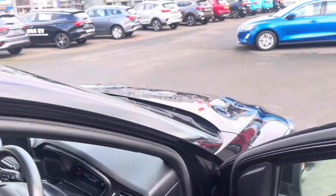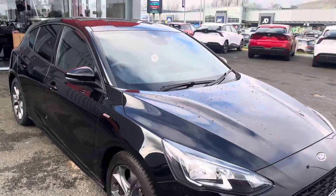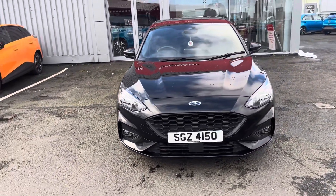If you'd like to have a look around this car or take it for a test drive, please give us a call on 07906 843000 and ask for one of the guys on the sales team, who will be happy to help.